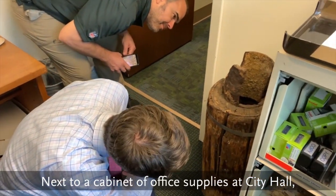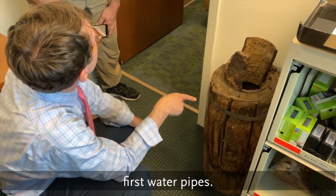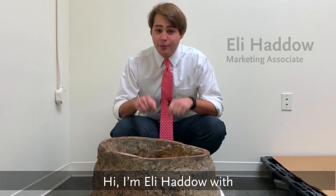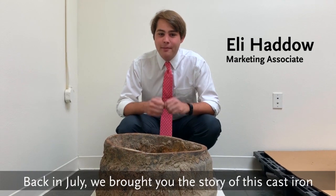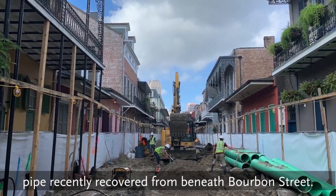Next to a cabinet of office supplies at City Hall, curator Eric Seafirth inspects one of the city's first water pipes. Hi, I'm Eli Haddo with the Historic New Orleans Collection. Back in July, we brought you the story of this cast-iron pipe recently recovered from beneath Bourbon Street.